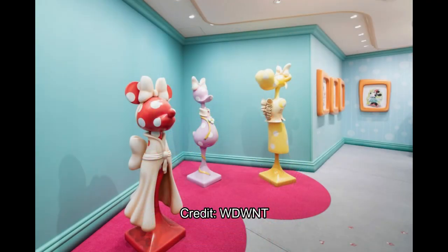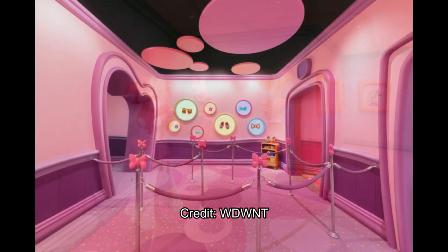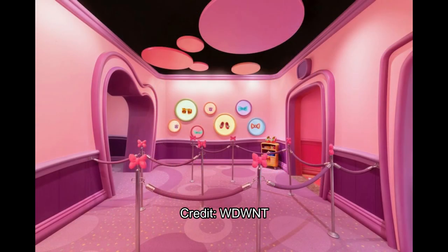Here are some completed designs — look how great they are! There's a completed design for Daisy Duck, Minnie Mouse of course, and one that looks like a cow — I can't think of the Disney character's name right now, so let me know in the comments below. There are completed mannequins for these lovely characters, with Minnie's being the most elaborate; the others don't have dresses yet.